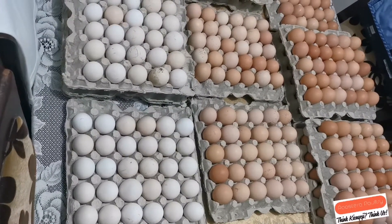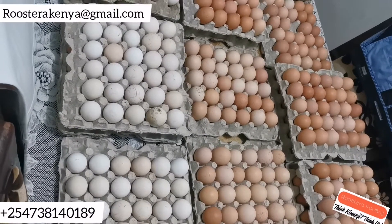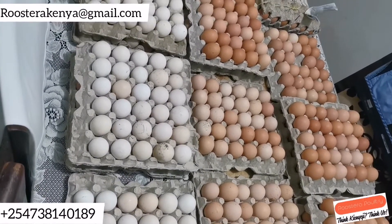You will be able to place your order for day-old chicks and they shall be ready for collection in the next three weeks.